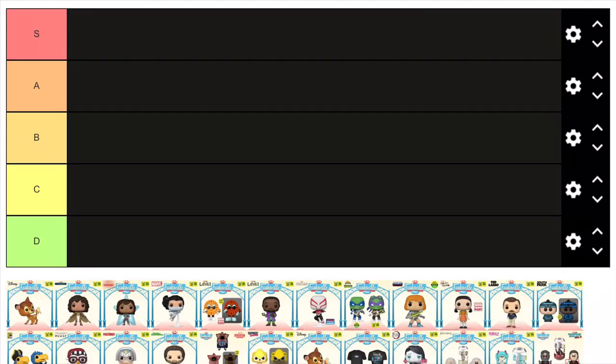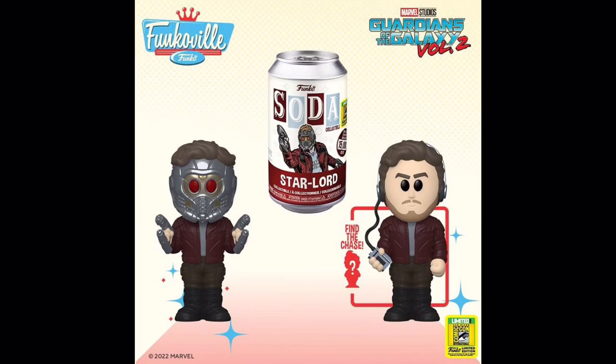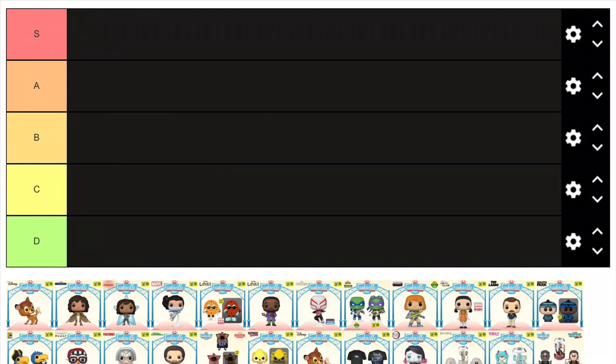Also note I'm only going to be ranking the shared Funko Pop exclusives, so none of the Freddy Funkos or any other products like the sodas, the t-shirts, the lounge fly bags, or the skateboards. So without further ado, let's get into it.